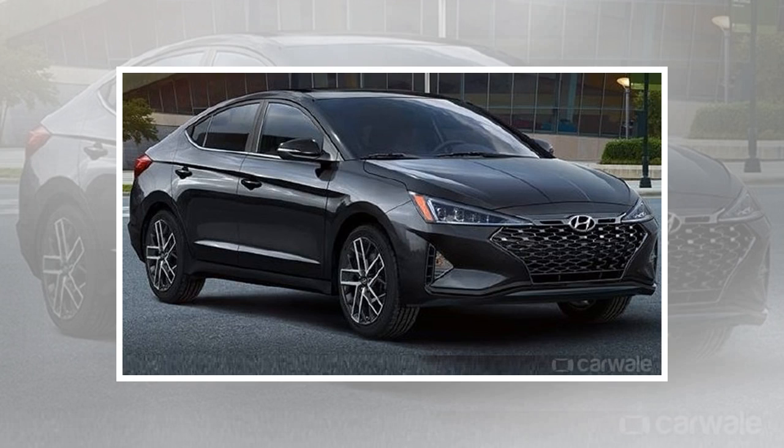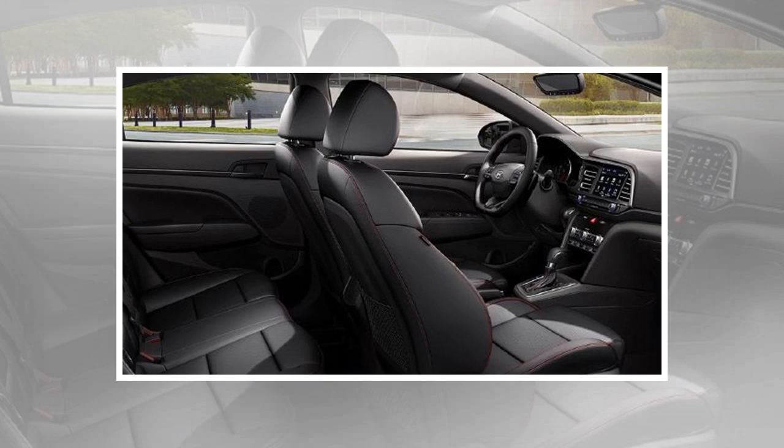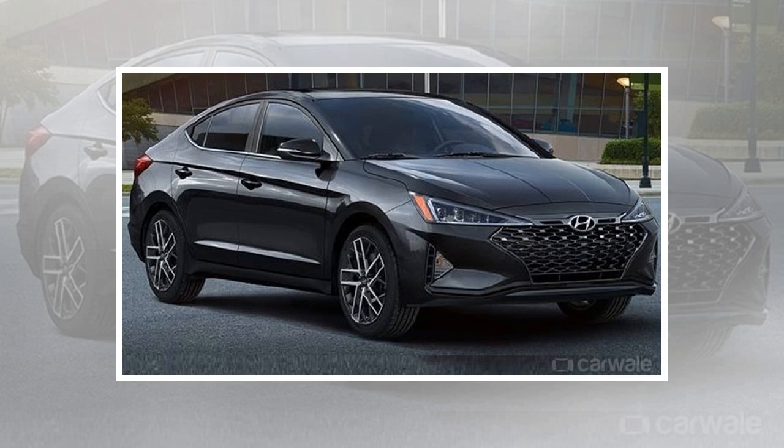However, in the international markets, the updated Elantra has already been on sale for some months now. And now, the Korean sedan has received a special sporty treatment which comes with a bigger engine and more aggressive styling.